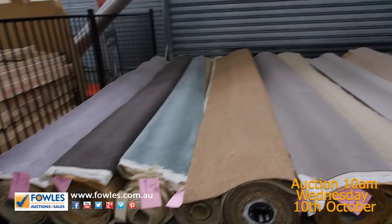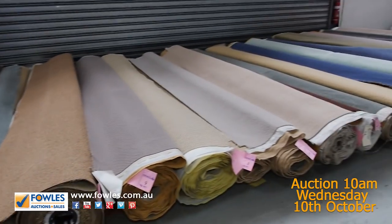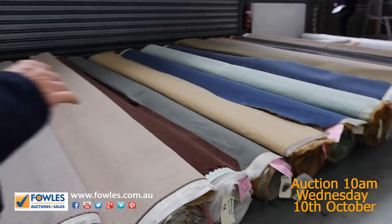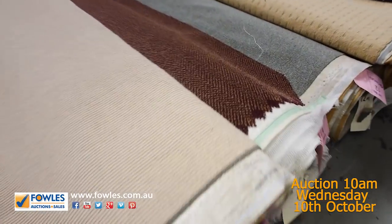We're starting off tomorrow with some really nice size rolls. These rolls will vary anywhere from 8 to 15 metres. And as you can see, we've got loop piles, plush piles, twist piles — some really good ranges and really good qualities.